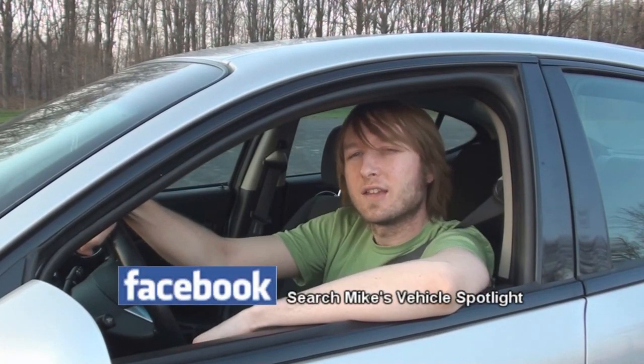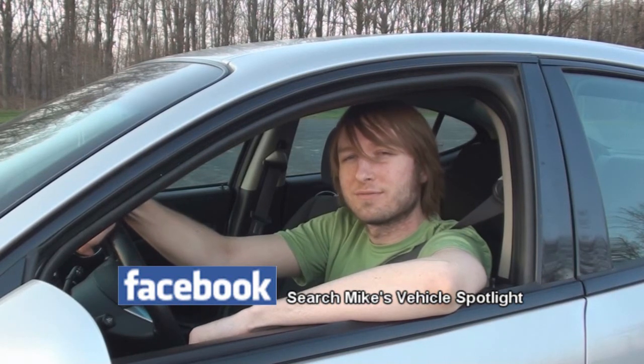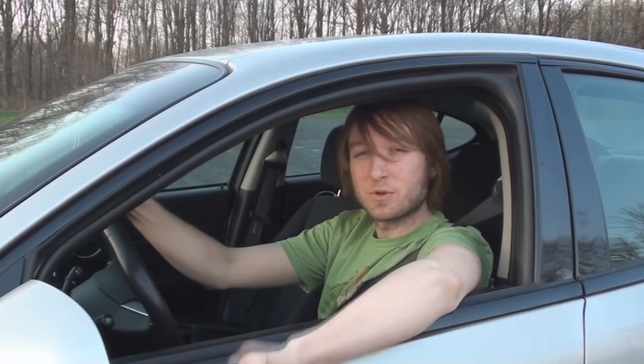Hey everyone, thanks for watching. Be sure to check out Mike's Vehicle Spotlight on Facebook today to keep informed on any upcoming videos and vehicles that I have in the near future. And remember, always wear your seatbelt. Enjoy the feature!